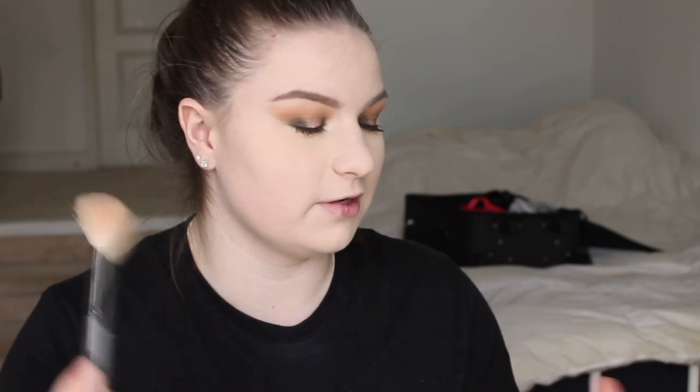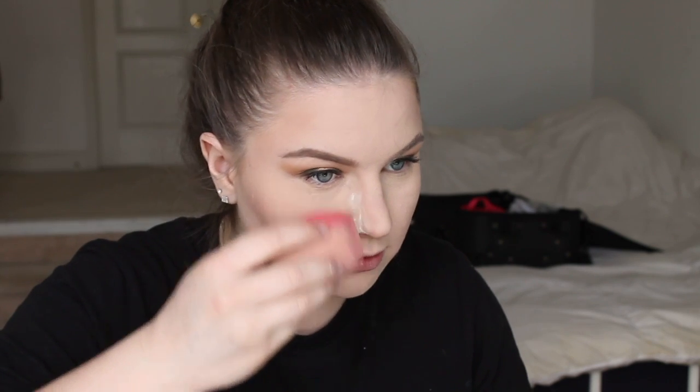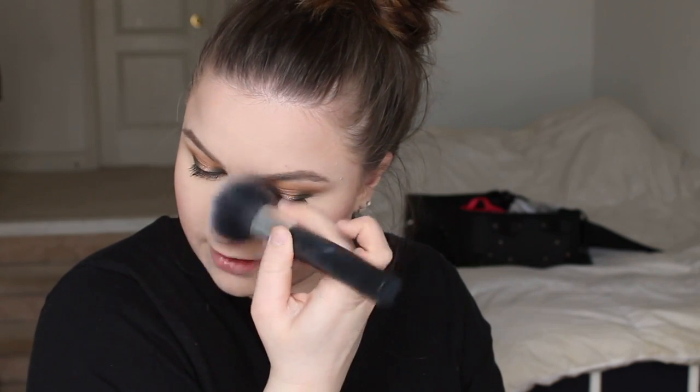Oh my god, I look so washed out on camera — it's not that bad in person, you guys. Going in with my Benefit Hoola Bronzer, which is one of my all-time favorites. I kind of alternate between this and Physicians Formula, but when I'm doing full coverage it's Benefit all the way. Taking that Laura Mercier Translucent Powder again and baking my nose contour a little — it went a little intense today. And while that's baking, going in with my Avon Lyrical Lilac Blush on my cheeks. Then wiping that off and blending everything out.